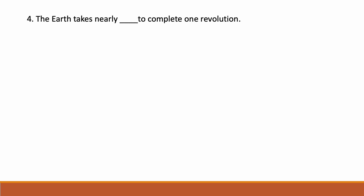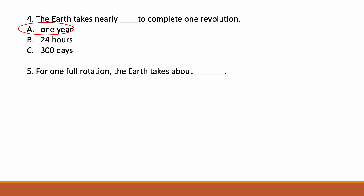The Earth takes nearly dash to complete one revolution. Options are: option A one year, option B 24 hours, option C 300 days. Correct answer is option A — one year. Earth takes nearly one year to complete one revolution.